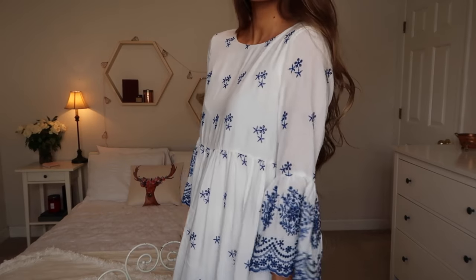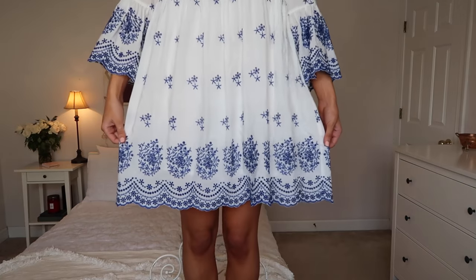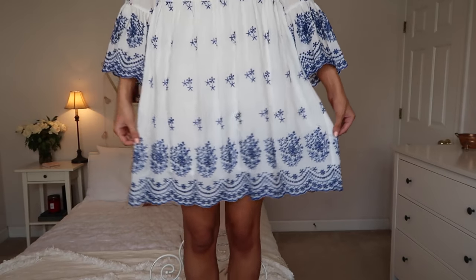The final thing I have to show you guys — I know this has been a super humongous haul — is this dress, which I've actually worn a couple of times already. I posted a picture on my Instagram wearing it and got a ton of comments asking where it was from. It's this white dress with blue details and a little tie in the back. It's just a very sweet, comfortable, and unique dress.